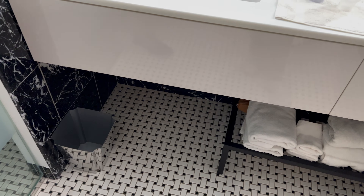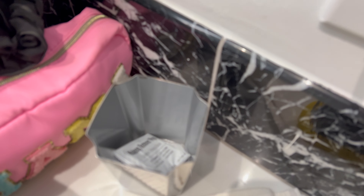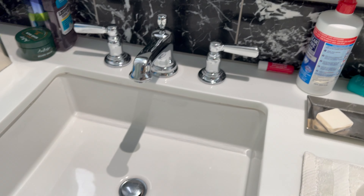This is the switch for the makeup mirror — that's cool, it's probably for nighttime use. We got towels. The blow dryer is in here. They gave us vanity items, soaps, makeup remover, some good soaps, lotion. Nice sink and a private toilet.